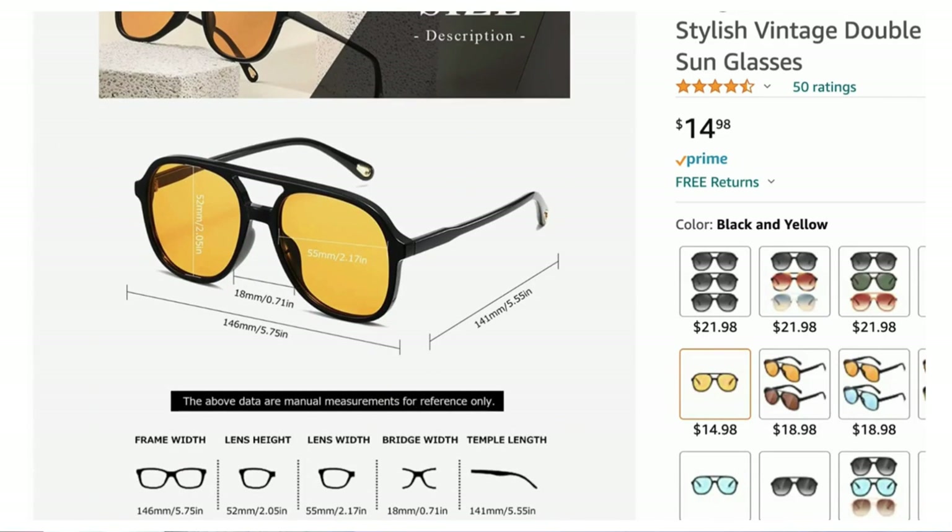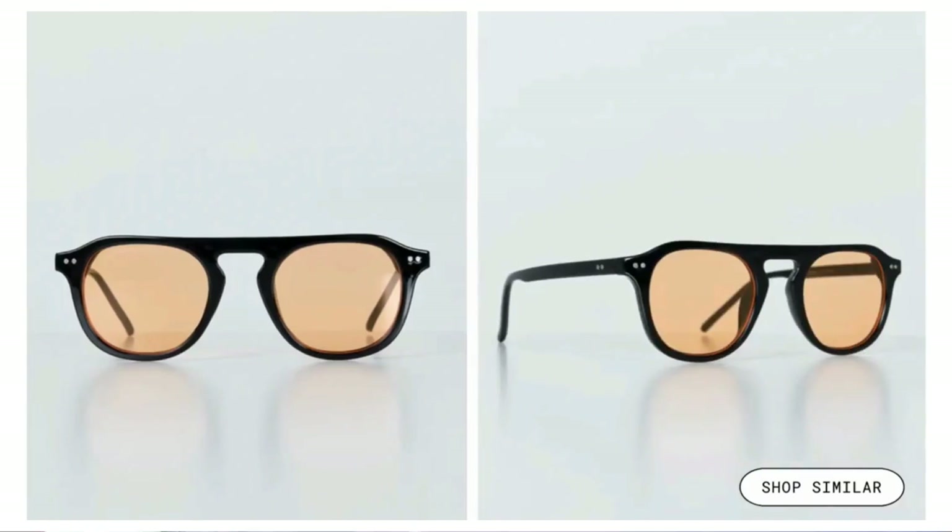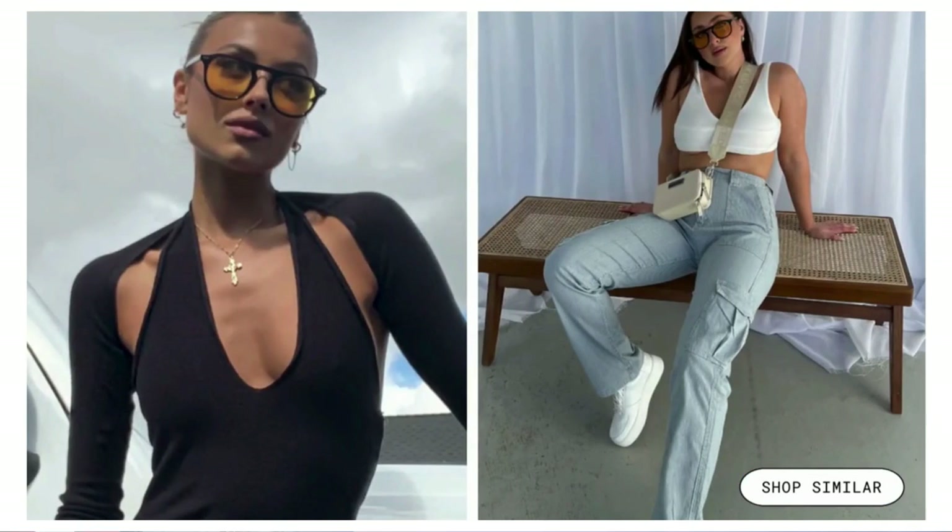Two sunglasses options as well. First is from Amazon: square aviator retro sunglasses in black and yellow for $14.98 — a really good dupe for what she's wearing. Affordable trendy sunglasses are great because if you don't like the trend anymore you didn't spend much. Second option is from Princess Polly: the Matilda sunglasses in black and orange for $30. Same shape, colored lens, very much like the inspiration. Both work well with the outfit.